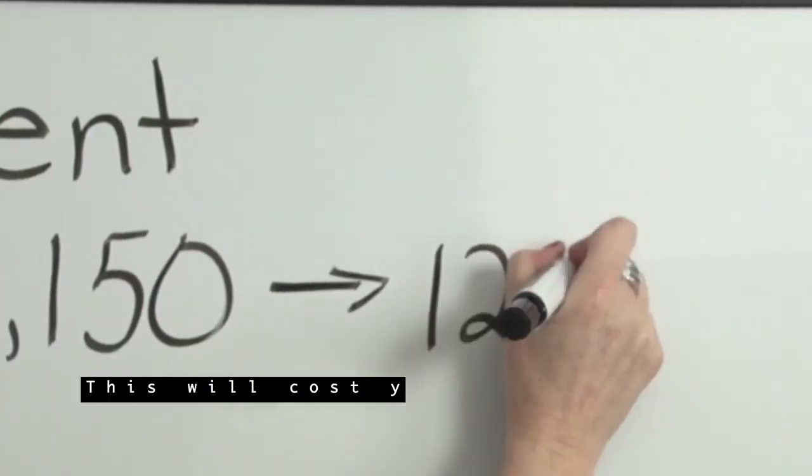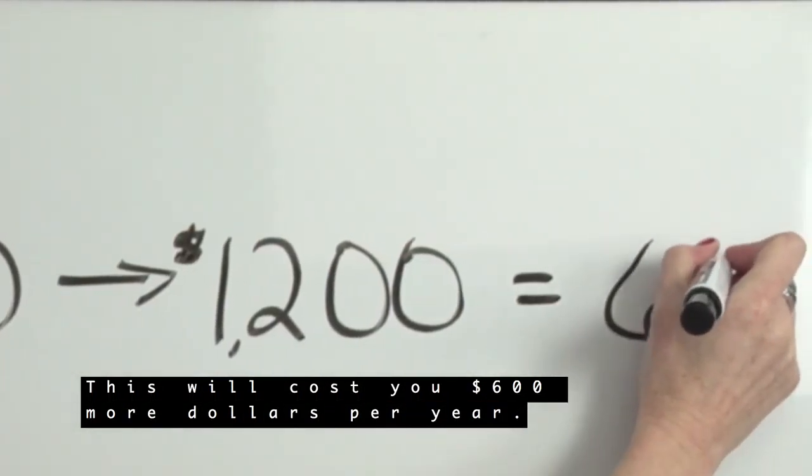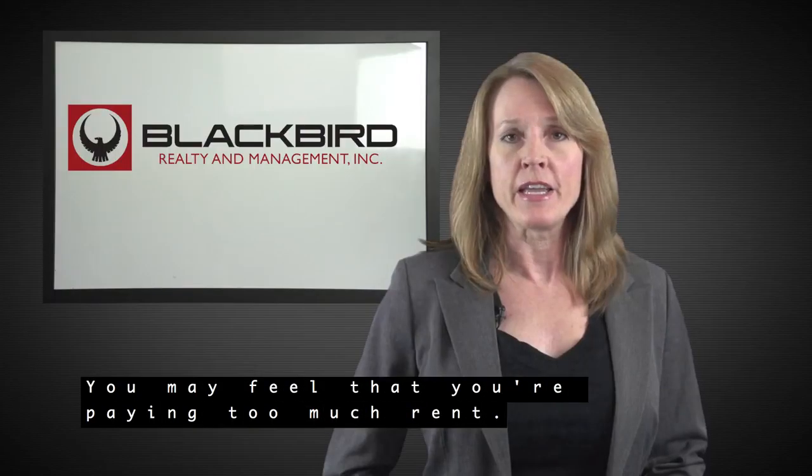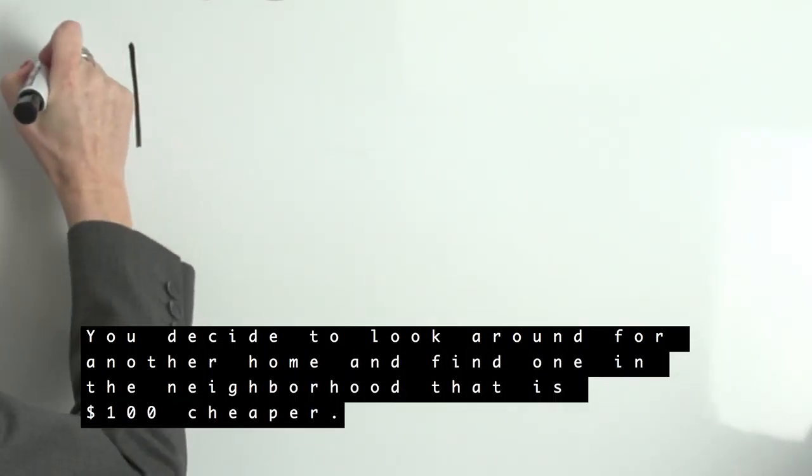You're currently paying $1,150 and your rent is increasing by $50 per month. This will cost you $600 more per year. You may feel you are paying too much rent, and no improvements have been made to the property that warrant the increase.